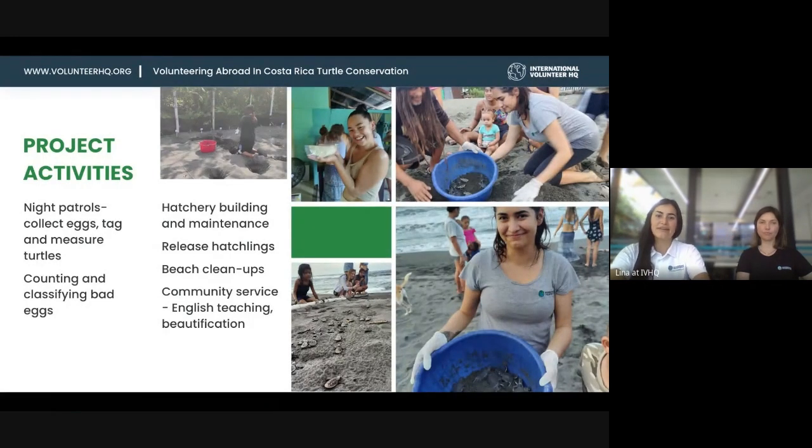As a volunteer, the main activity will be the night patrol, which can last from two to four hours, starting either at 8 PM or at midnight. You basically walk along the beach in the dark to find turtles laying eggs. The guide will decide whether to relocate the eggs for the project to monitor, or to mark the nest to monitor at the original location. They'll count the eggs, tag the turtle if it doesn't have a tag, and measure it to get the data into a database.